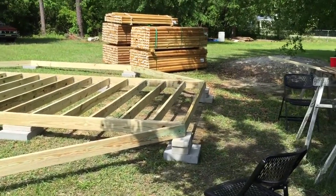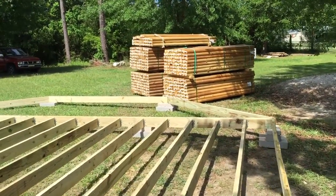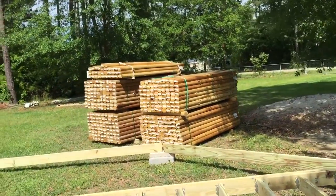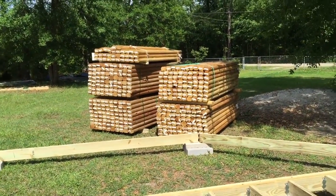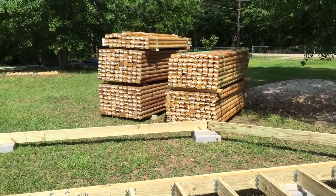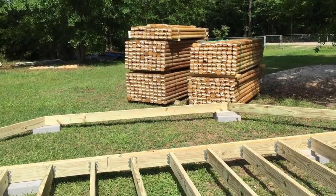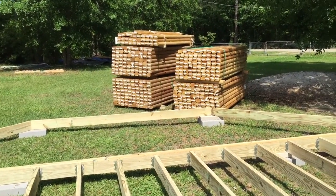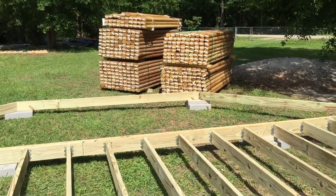Today, Home Depot delivered my landscape timbers — 352 of them. That should give me an eight-foot wall completely around this structure, probably with some left over. I'll need about 320 of those to reach the height of eight feet around the perimeter of the building. I'm excited.